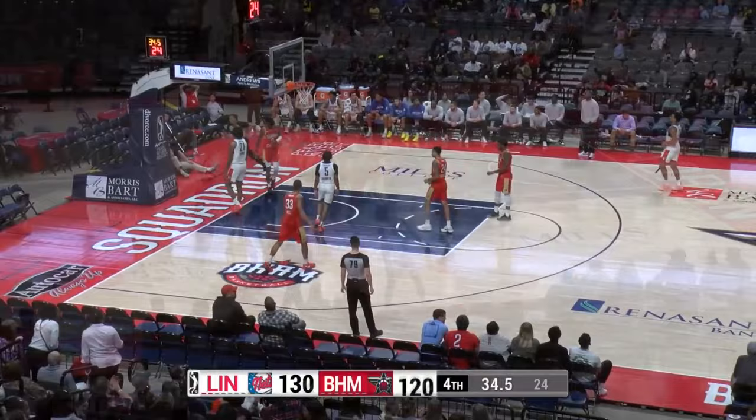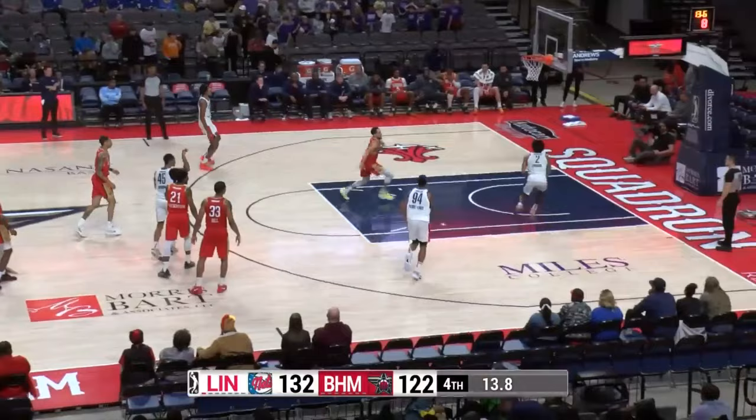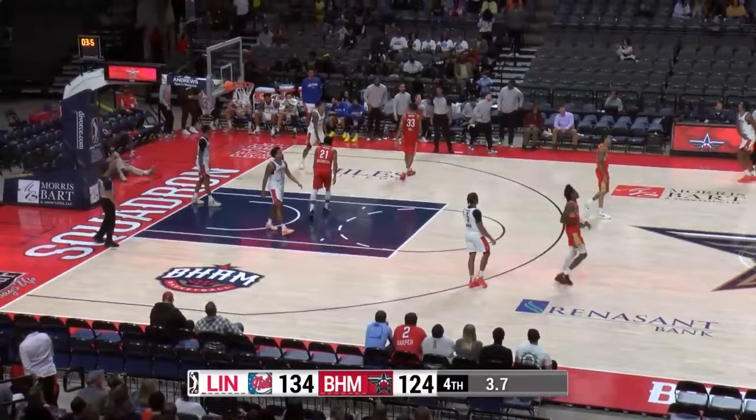Kennedy Chandler trying to dribble away from traffic, all alone — one more easy one for Kyler Edwards. The Long Island Nets, for the second time in three days, come away with a win here in Birmingham against the Squadron. Today by a final of 134-124.